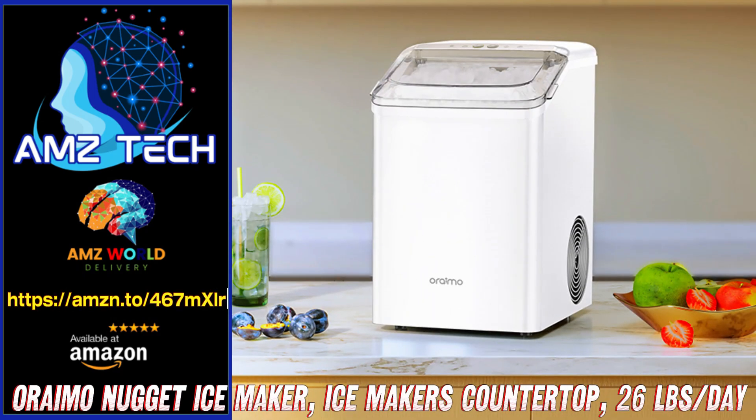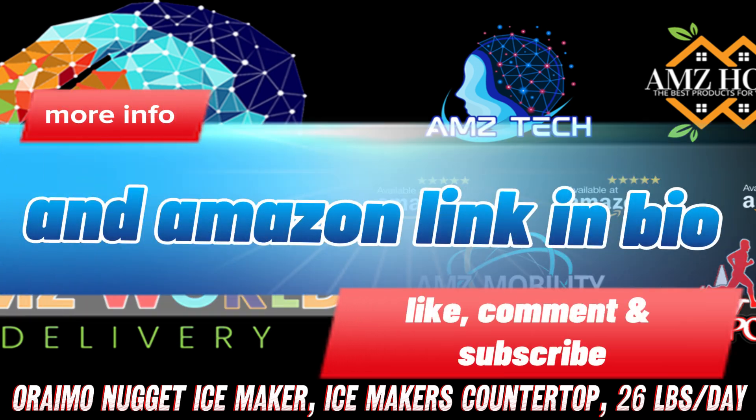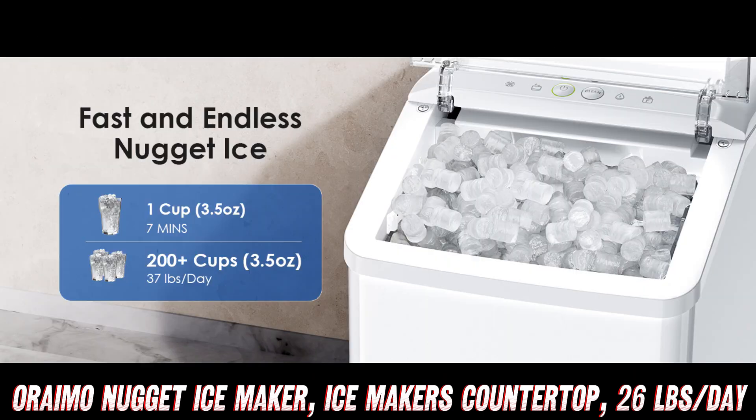Welcome to AMZ World, the place where you will find the best Amazon product descriptions. Today, we're diving into the Oraimo Nugget Ice Maker, your new best friend for chewable ice at home or on the go.